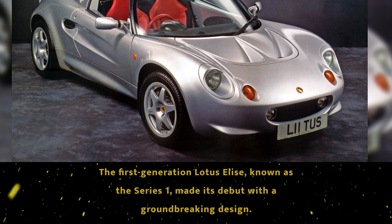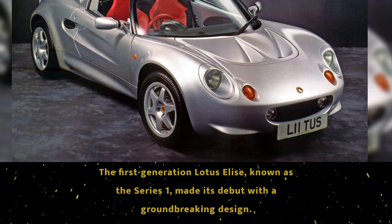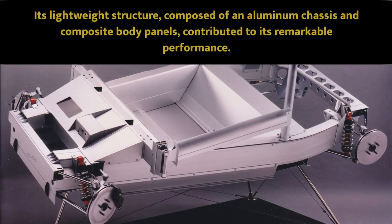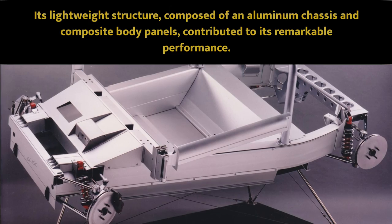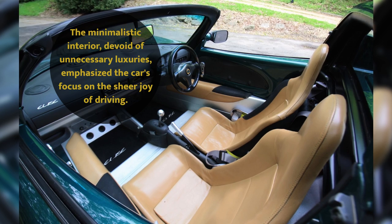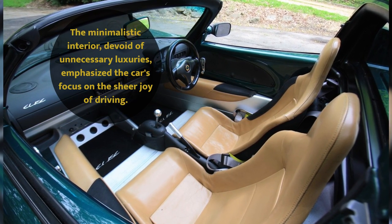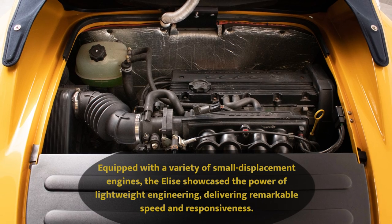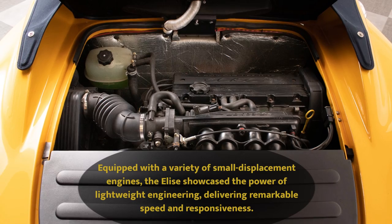The first generation Lotus Elise, known as the Series 1, made its debut with a groundbreaking design. Its lightweight structure, composed of an aluminum chassis and composite body panels, contributed to its remarkable performance. The minimalistic interior, devoid of unnecessary luxuries, emphasized the car's focus on the sheer joy of driving. Equipped with a variety of small displacement engines, the Elise showcased the power of lightweight engineering, delivering remarkable speed and responsiveness.